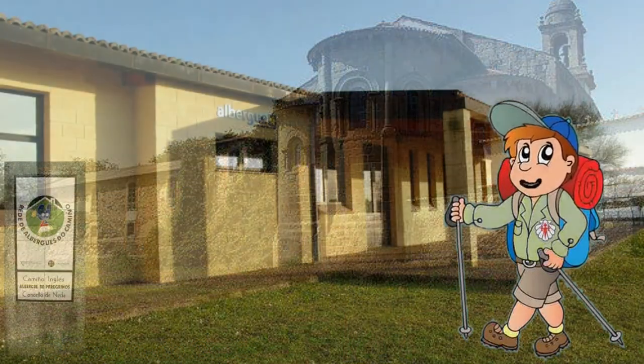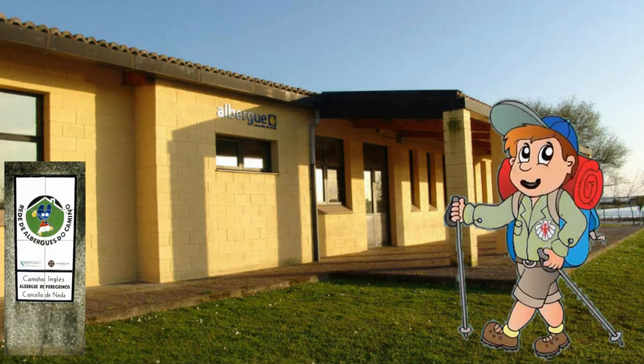Só foron catorce quilómetros, pero para ser a primeira etapa, chegáronme ben. Agora vou comer e descansar, que mañá teño que seguir co camiño. A seguinte etapa é de dezaseis quilómetros e levaráme de Neda ata Ponte de Un. Xa vos irei contando. ¡Ata a semana que ven!